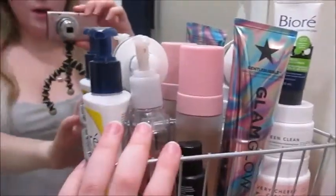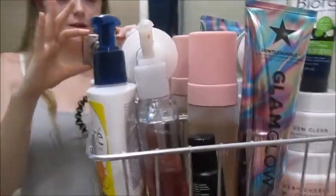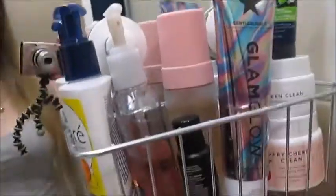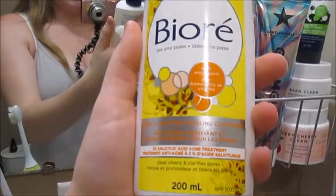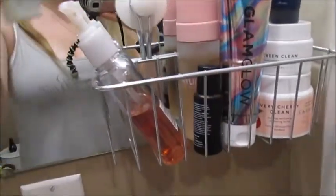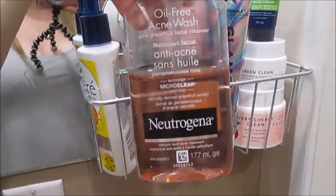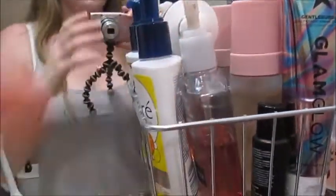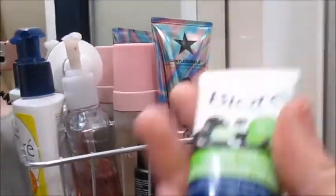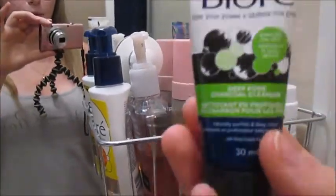Here's my little shelf with my skin cleansers. This is the Biore Pore Clarifying Cooling Cleanser with witch hazel — I usually use this one if I have any acne or breakouts. This one is really good for clearing pores. This is the Deep Pore Charcoal Cleanser by Biore and it is absolutely amazing.